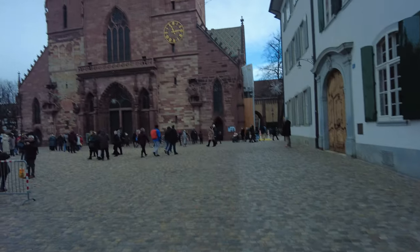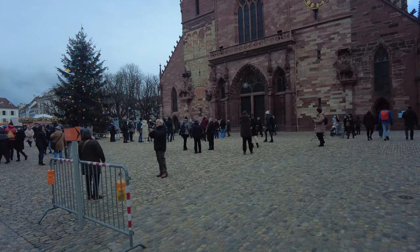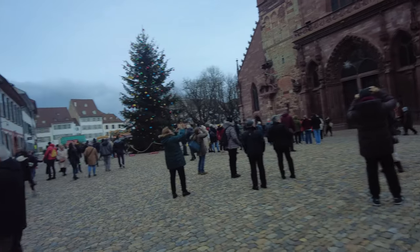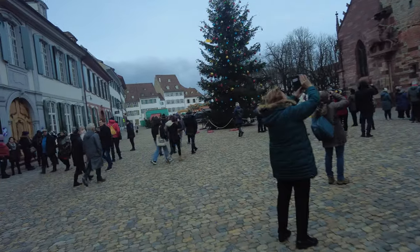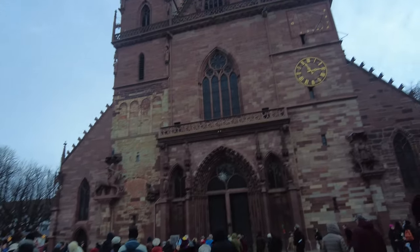So here we are — this is Münsterplatz. Heard a lot about this place. It's just predominantly full of Instagrammers. And if you watch my channel you'll know how much I love Instagrammers. But yeah — that's not a bad little building. This is a typical scene you may see here in Basel.